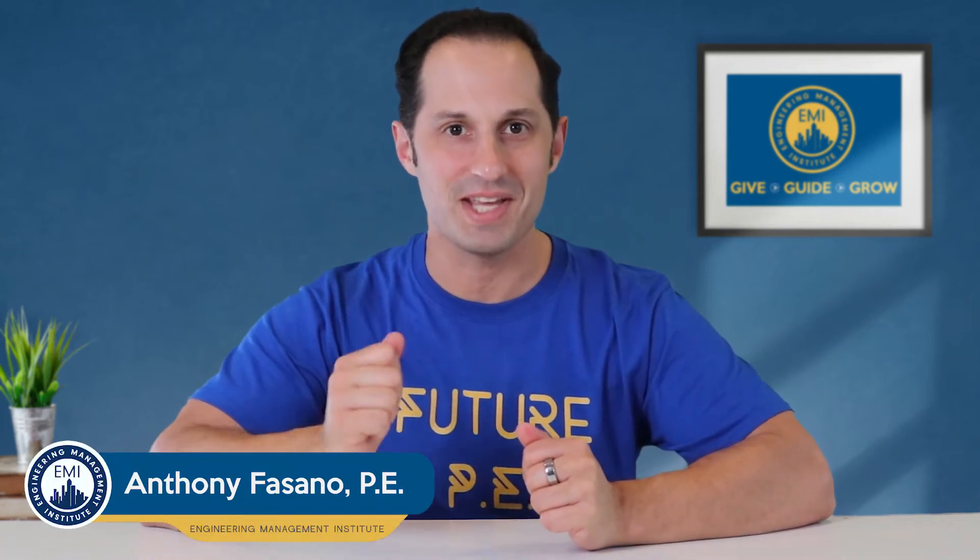You're watching FE Exam Prep with Anthony Fasano from Pass the FE Exam. In this video, I'm going to tell you how much it will cost you to take the FE Exam and also look into some of the additional costs that you may incur while planning to take the exam.